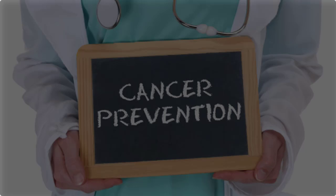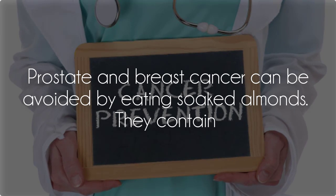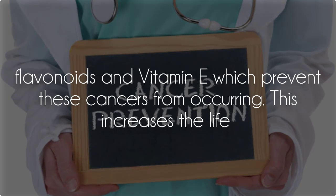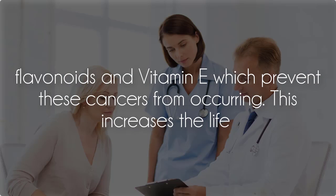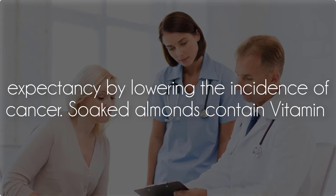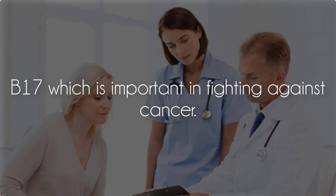Cancer prevention: Prostate and breast cancer can be avoided by eating soaked almonds. They contain flavonoids and vitamin E which prevent these cancers from occurring. This increases life expectancy by lowering the incidence of cancer. Soaked almonds also contain vitamin B17, which is important in fighting against cancer.